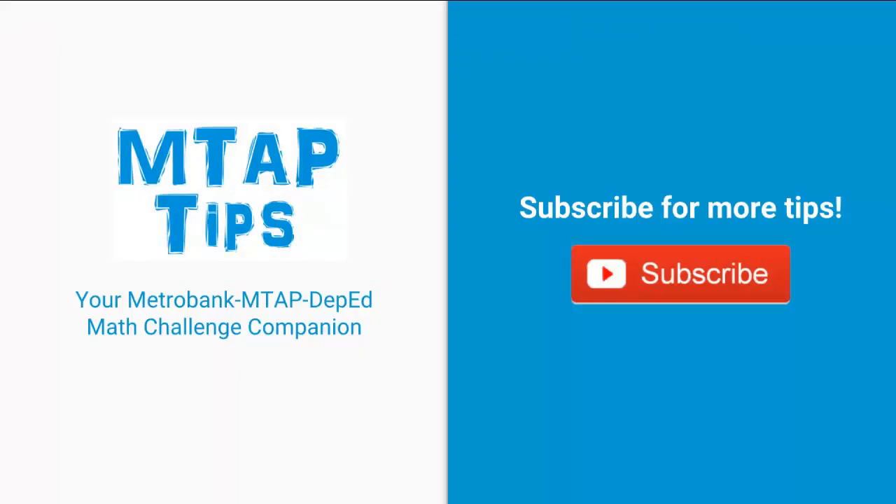You can practice more with MTAP questions using our mobile app, with the download link in the description below. If you find this video helpful, please give us a thumbs up, and if you have questions, just add your comment down below. For more video tips, just click on subscribe.